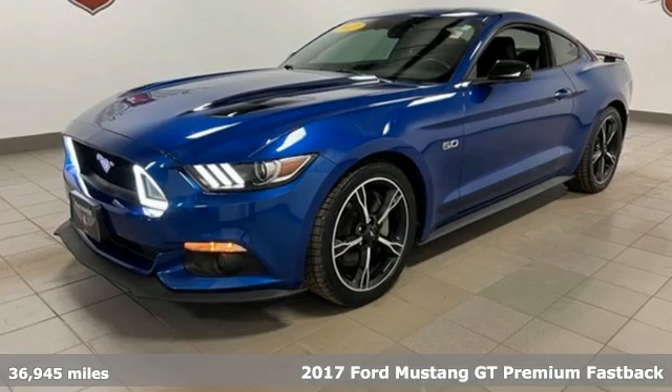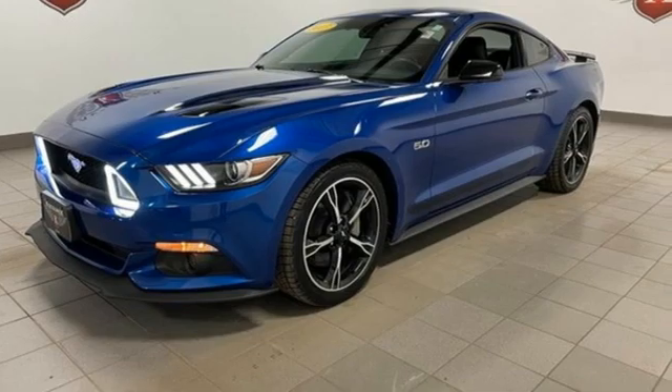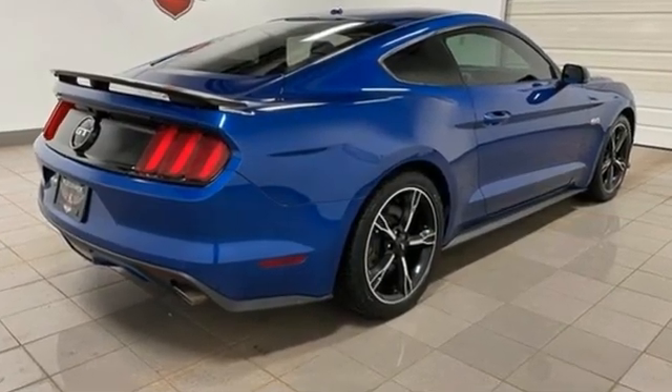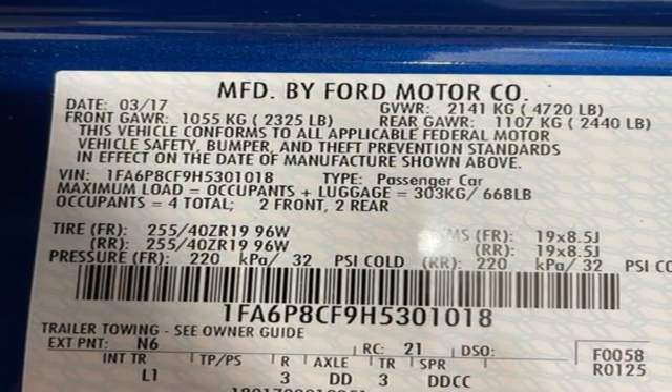It boasts an impressive list of features like these: V8 engine, rear wheel drive, manual transmission, aluminum wheels, Bluetooth wireless audio streaming, AppLink, dual zone climate control.